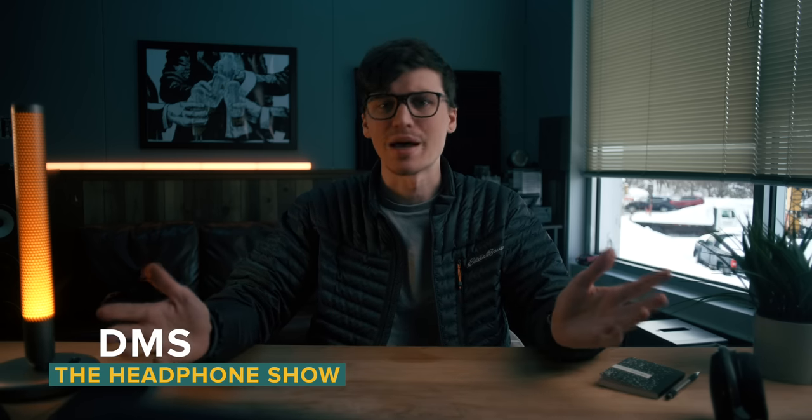Anyways, I'm DMS. You're watching The Headphone Show by Headphones.com. Let's talk pads.